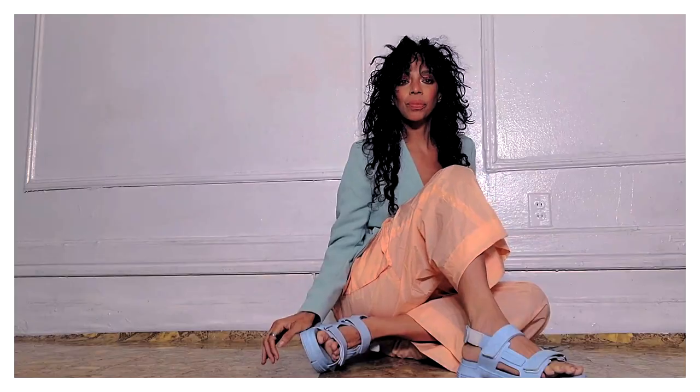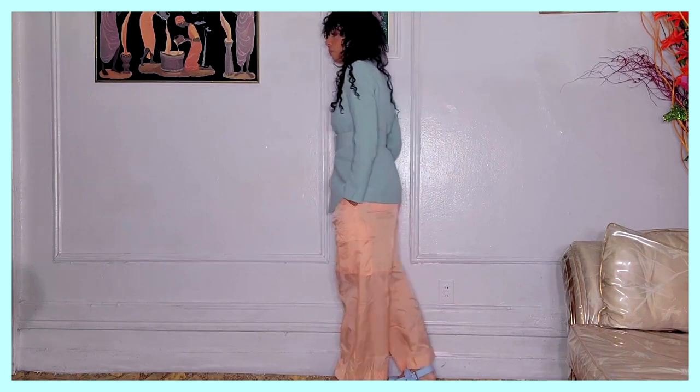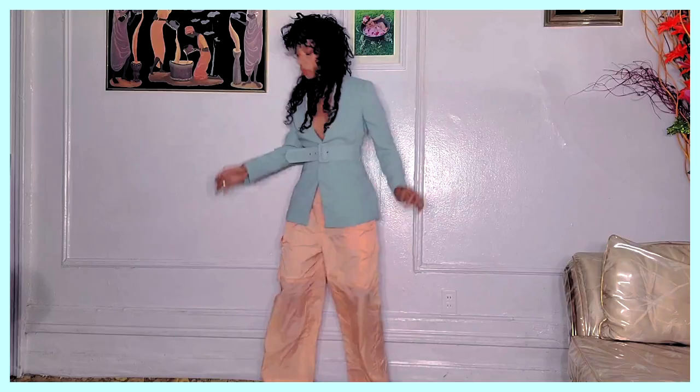I love playing with colors that sometimes juxtapose and clash a little bit, but still have a softness that keeps it somewhat cohesive. The mint green with the peach, and then the baby blue sandals - I think it's such a vibe, such a cool casual weekend vibe. I love it. It makes me want to go out to brunch.